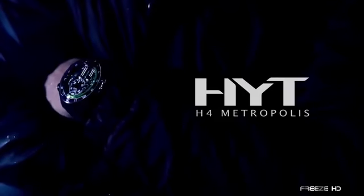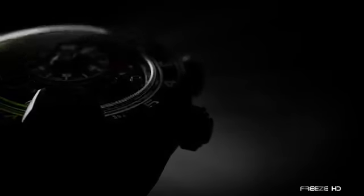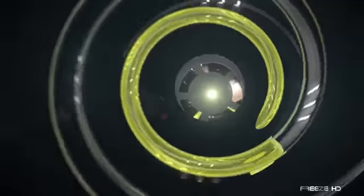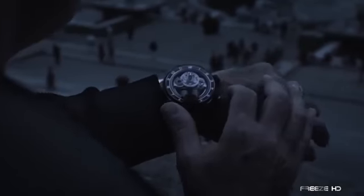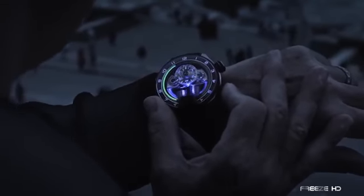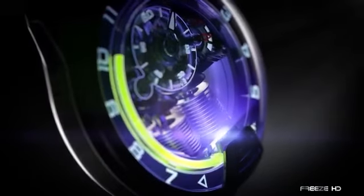A relative newcomer to the world of watches, HYT launched in 2012, identifying themselves as hydromechanical horologists. Their groundbreaking timepieces mix fluids with a mechanical watch movement. A colored liquid makes its way around the outer rim of the dial to indicate the hour, while a small sub-dial is used to read the minutes. HYT's Metropolis pushes the envelope even further by lighting up the watch without the use of a battery, referred to as the dynamo light system.